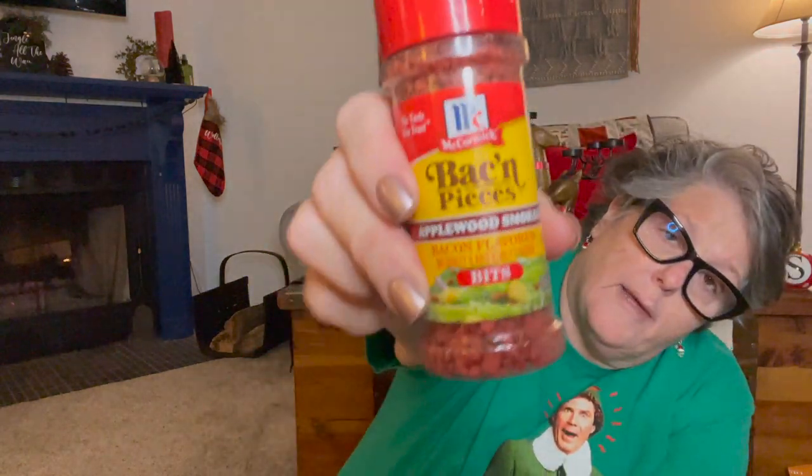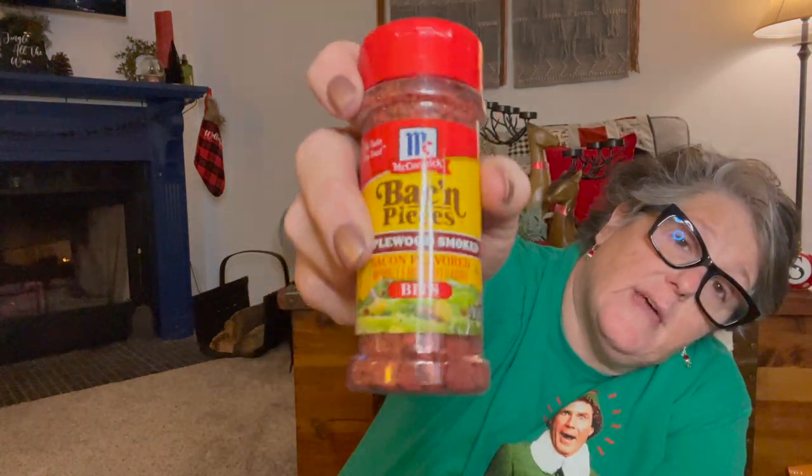I grabbed some bacon bits. Fun fact — bacon bits don't really have meat in them. These are considered vegan. These are vegan bacon bits. I just like them to have around the house, so I grabbed some of those.